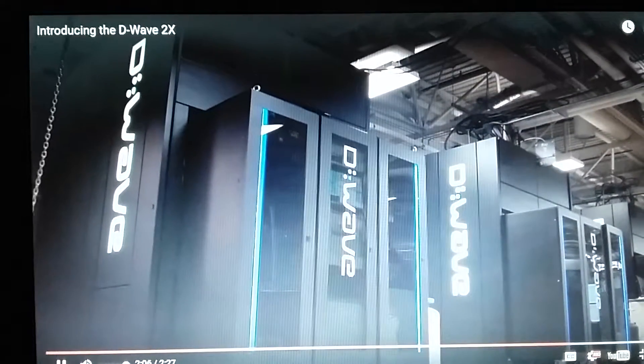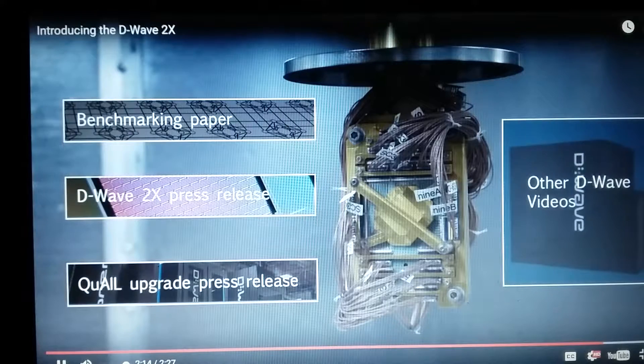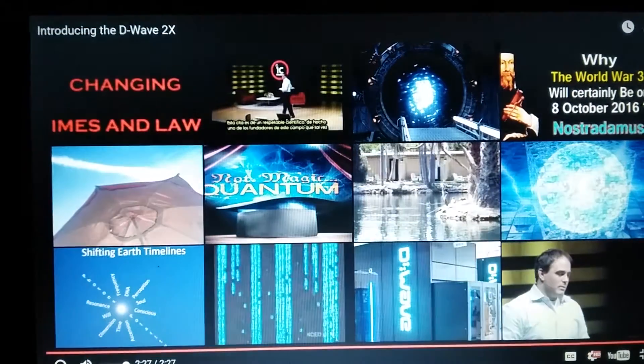The D-Wave 2X is the culmination of years of hard work, and we can't wait to see how this changes the landscape of computing. Now let's find out what quantum tunneling and quantum annealing is.